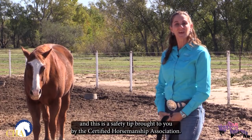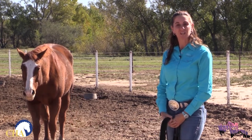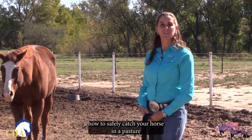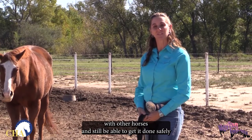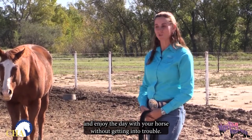Hi, I'm Teresa Cackert and this is a safety tip brought to you by the Certified Horsemanship Association. Today we're at West Texas A&M University and we're here to show you how to safely catch your horse in a pasture with other horses and still be able to get it done safely and enjoy the day with your horse without getting into trouble.